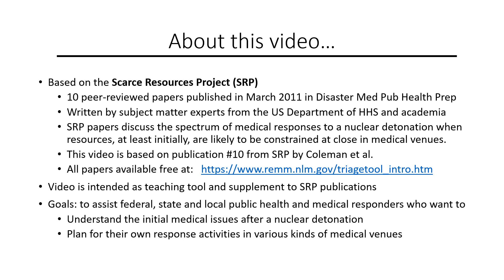They discuss the spectrum of medical responses to a nuclear detonation when medical resources, at least initially, are likely to be very constrained, particularly at medical venues closest to the epicenter. This video is based mostly on publication number 10 by Coleman et al. from the Scarce Resources Project. Links to free copies of all the papers are available on the REM website.